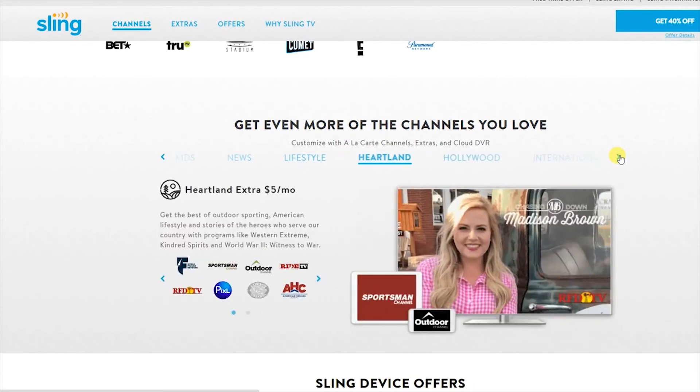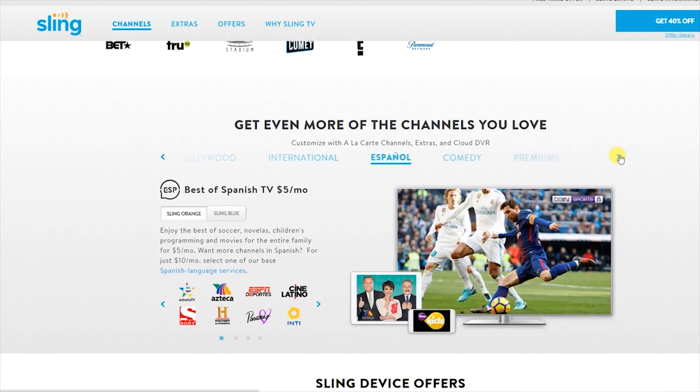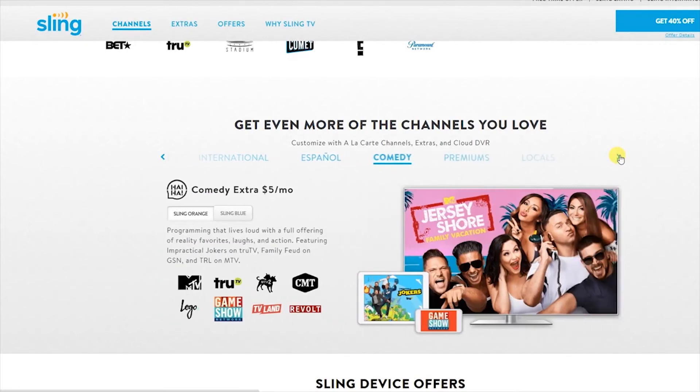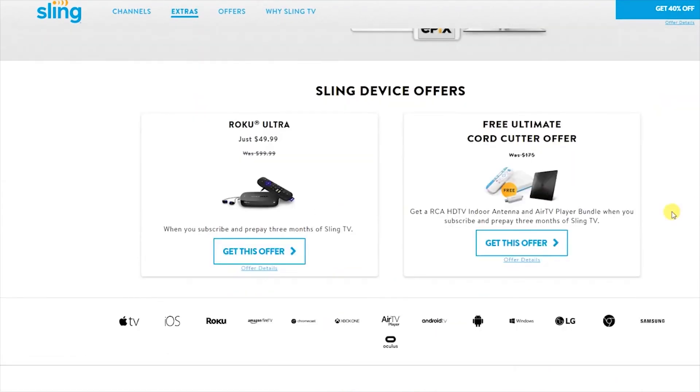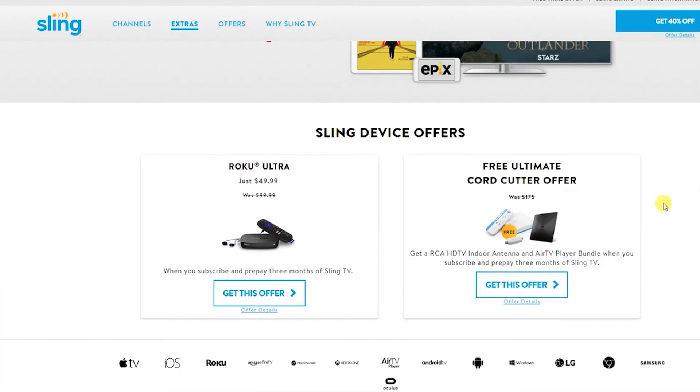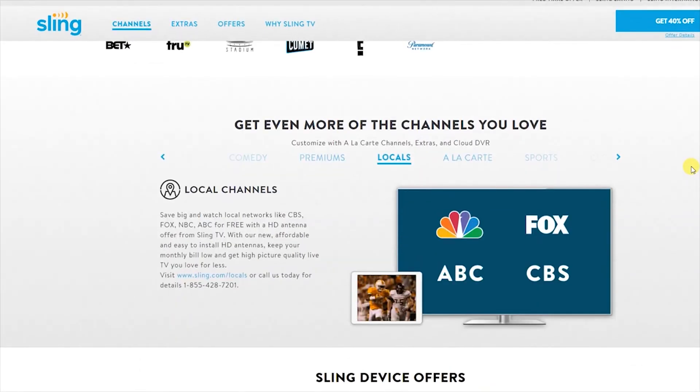You can completely know what you're getting charged for — no extra hidden fees. The app is available on Apple TVs, iOS devices, Rokus, Amazon Firesticks and Fire TVs, Chromecasts, Xbox Ones, Air TV players, Android TVs, Android boxes and phones, Windows, LG smart TVs, Google Chrome, Samsung, and Oculus — just to name a few. So if you have no problem streaming already, this is going to work great. The picture quality is clear — 1080p HD. I like the option to customize channels and add more, creating your own personalized package without needing thousands of extra channels.